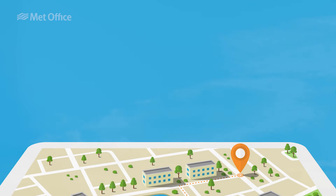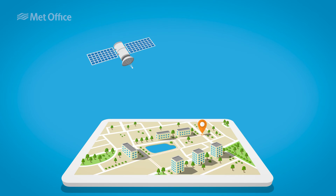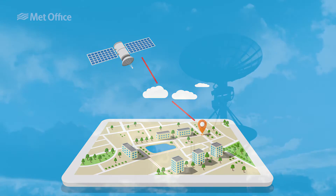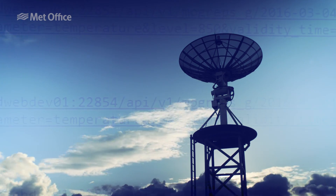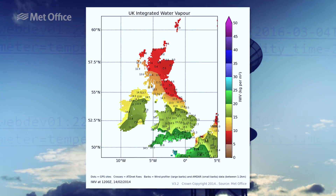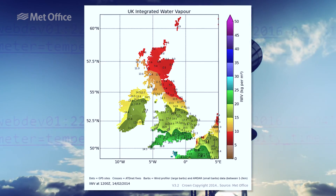By measuring the apparent change in position of a receiver based on the ground, we can infer the amount of water vapour between the receiver and its corresponding GPS satellite. By using the existing GPS network data, the Met Office is able to produce maps showing the distribution of water vapour across the UK.